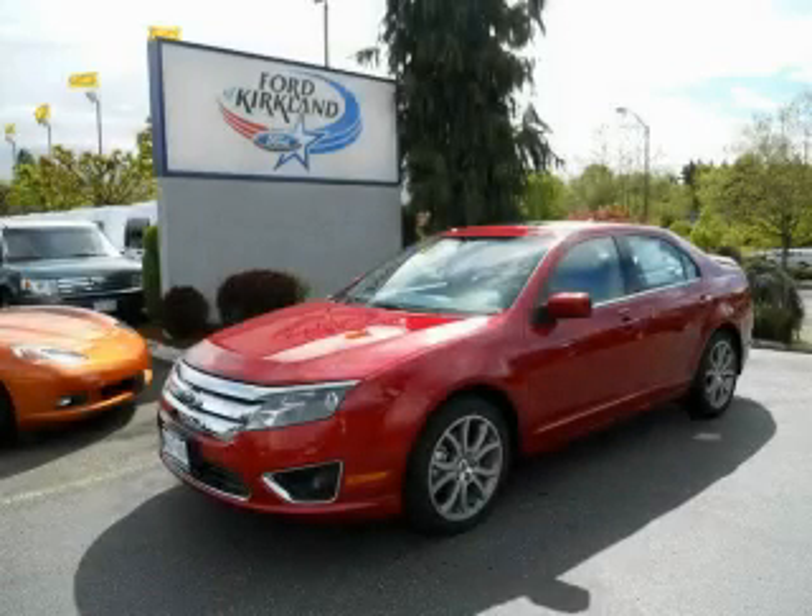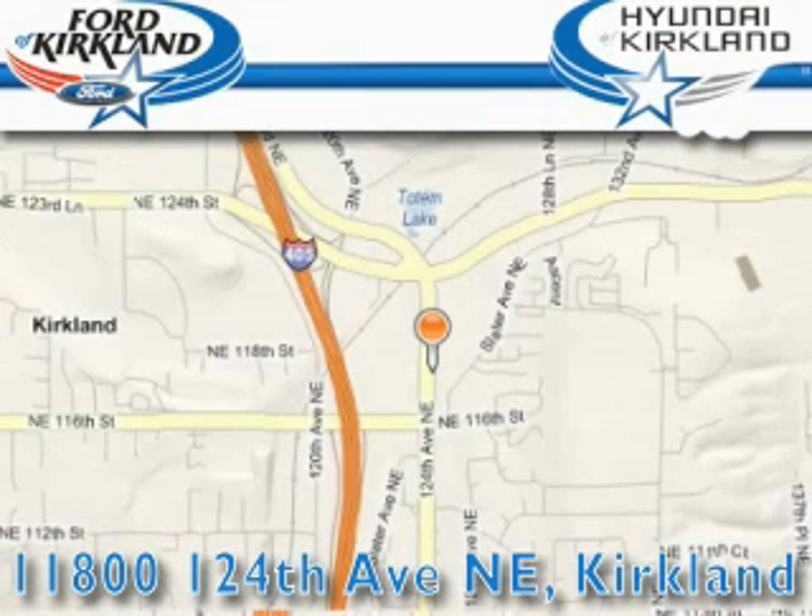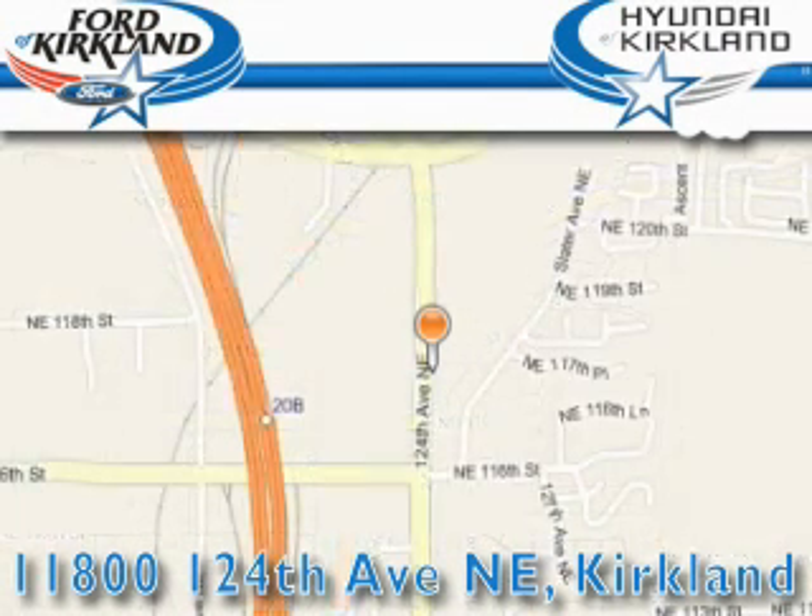Stop by today and test drive this automobile for yourself. Ford & Hyundai of Kirkland is located at 11800 124th NE in Kirkland. Our goal is to exceed all of your expectations to ensure that you'll return for future visits.